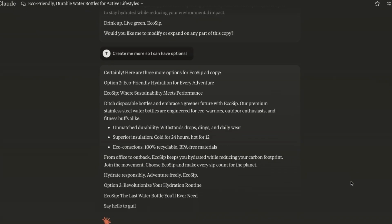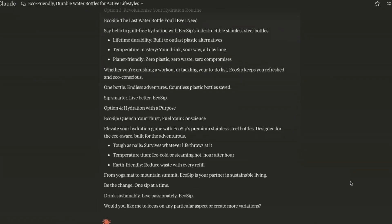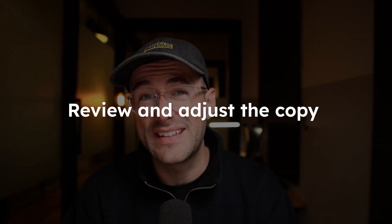Look how quickly it comes up with multiple options. Remember, while AI can generate great starting points, it's crucial to review and adjust your copy to maintain your brand voice. Think of AI as your brainstorming partner, not your replacement.